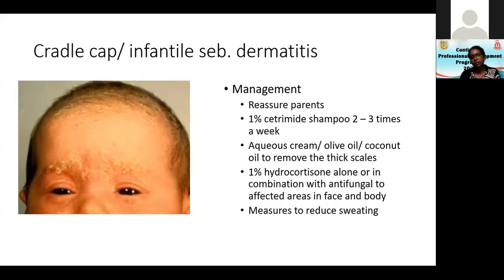In management of cradle cap, first reassure the parents. You can use 1% cetrimide shampoo two to three times a week, and ask the mother not to try to forcibly remove the scales. For adherent scales, ask the mother to take a little oil or aqueous cream on their fingers and gently massage the scalp while breastfeeding. Babies are breastfed every two to three hours, so they get an oil massage at least two to three times a day, which loosens the scale so it falls off during bathing.